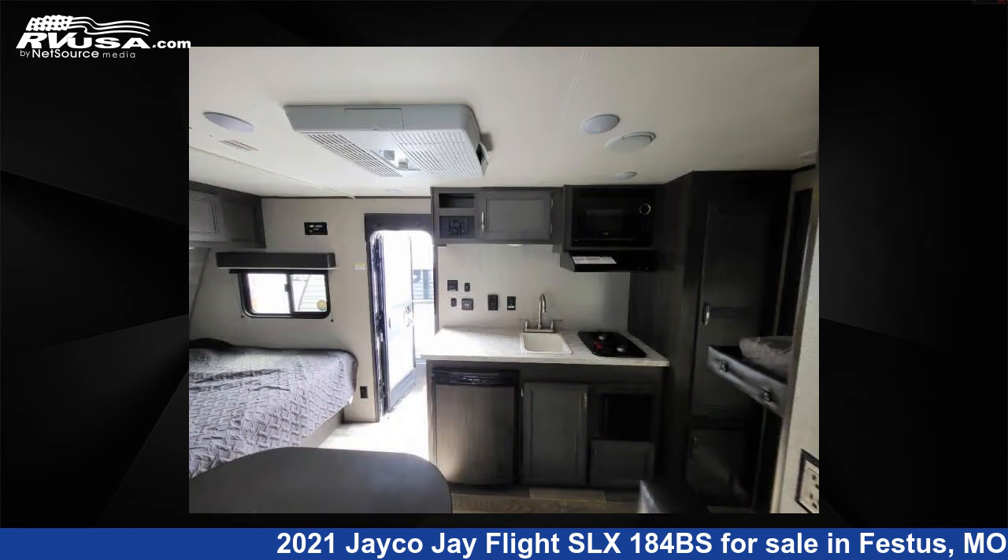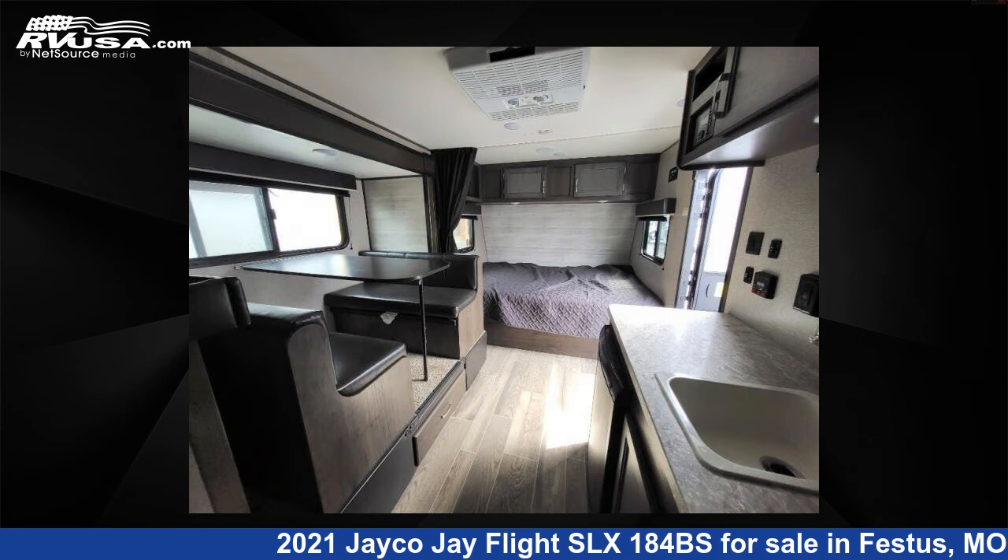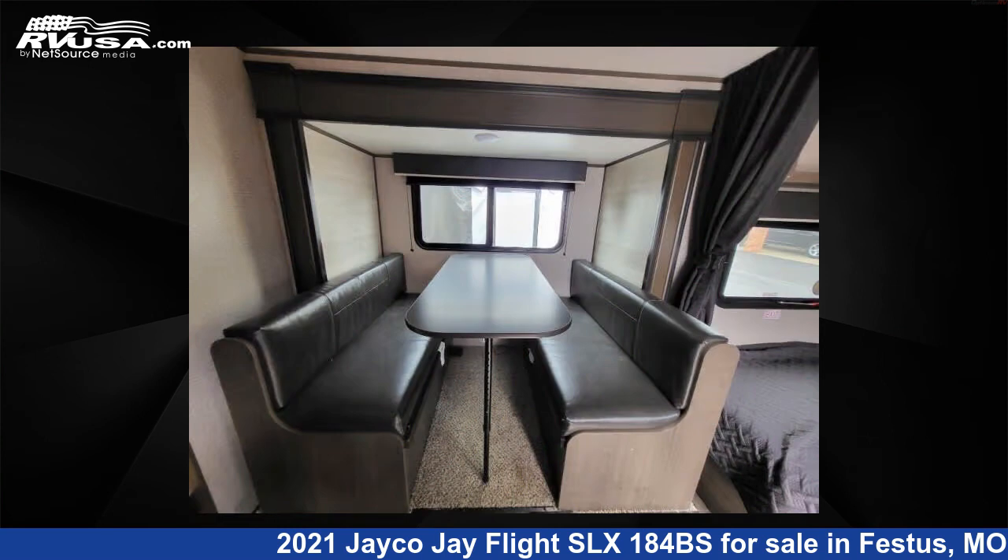The floor plan layout of this travel trailer features a bunkhouse and front bedroom. For more information and pricing on this unit, and to see all units available for sale by Optimum RV, St. Louis, visit RVUSA.com.